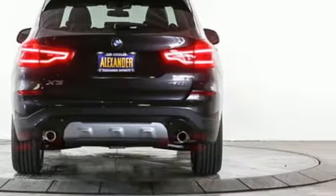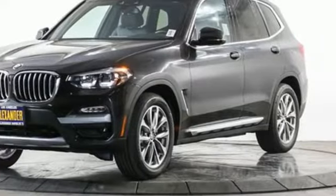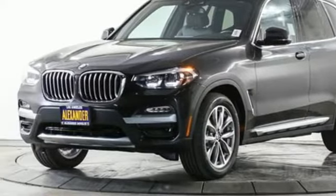BMW is adrenaline unleashed. They say a journey of a thousand miles begins with one step — well, in this case, it begins with a test drive. Start your next adventure today.